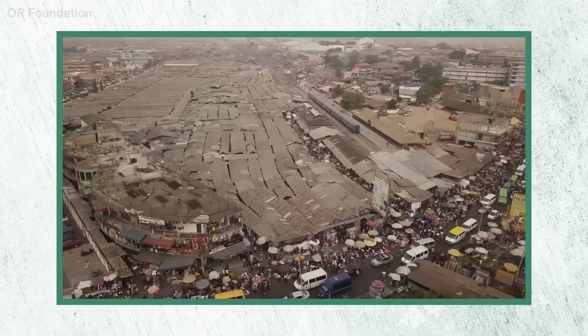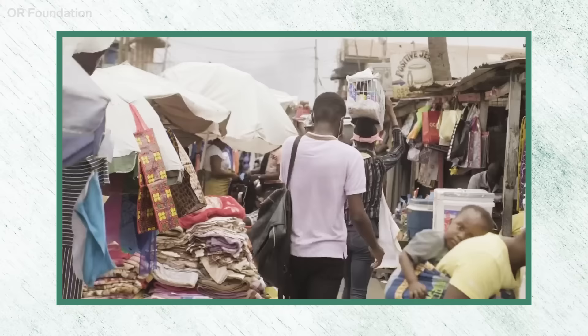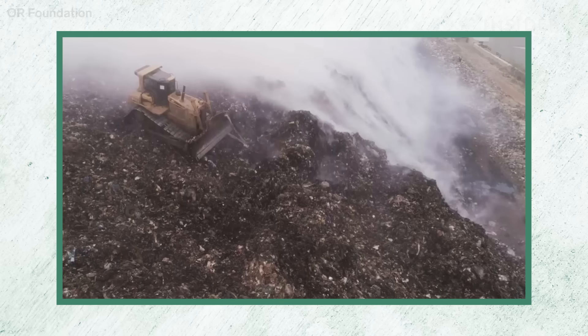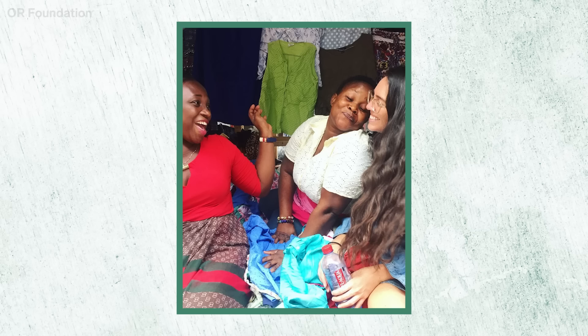All that used apparel can end up in places like Accra, Ghana, which has one of the world's largest second-hand clothing markets. Every week, 15 million garments pass through the Kantamanto market. And nearly half of that goes to landfill, is burned, or gets swept into waterways. We've completely devalued what clothing is. Clothing is now disposable. And I don't know how we come back from treating it like a plastic bag or like a plastic bottle.